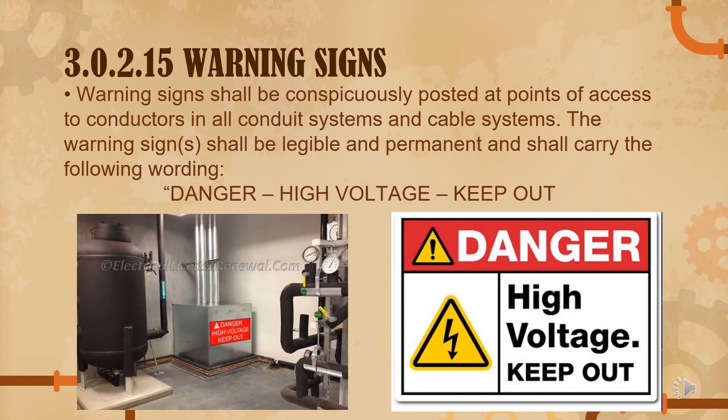Under 3.0.215, warning signs: warning signs shall be conspicuously posted at points of access to conductors in all conduit systems and cable systems. They must be easily visible and permanent — not easy to fade. The warning signs should read 'Danger, High Voltage, Keep Out.'